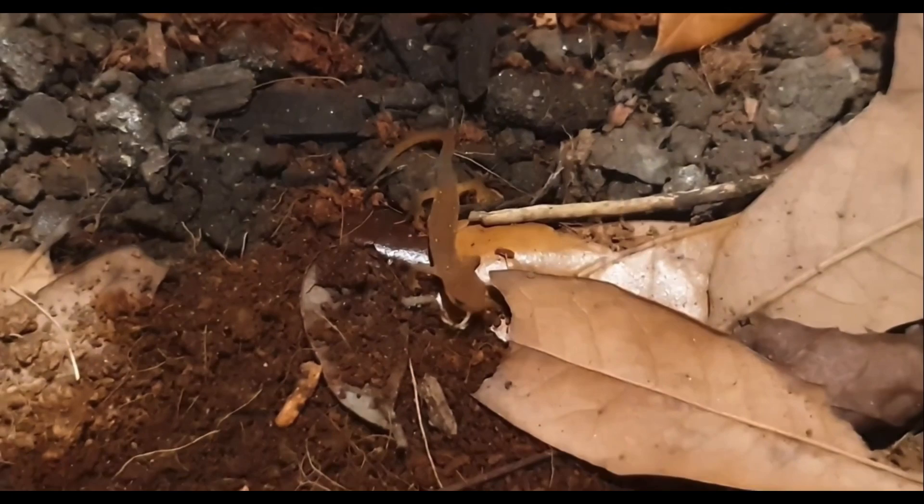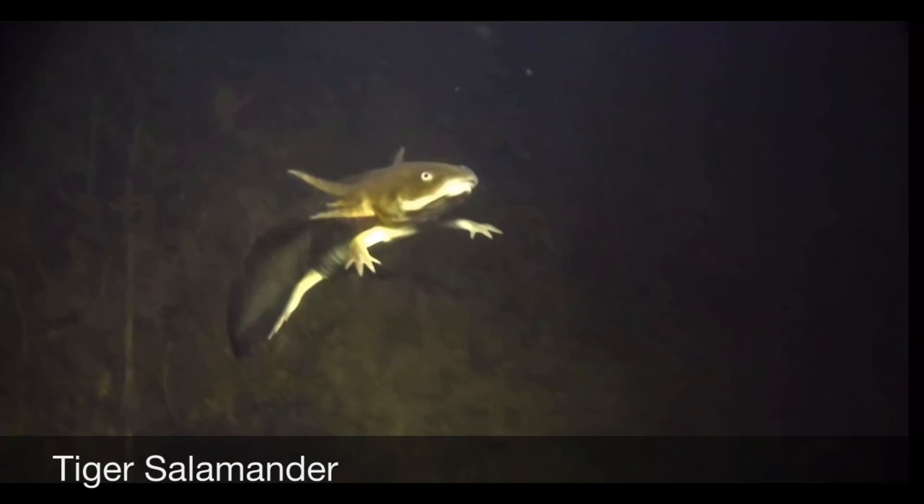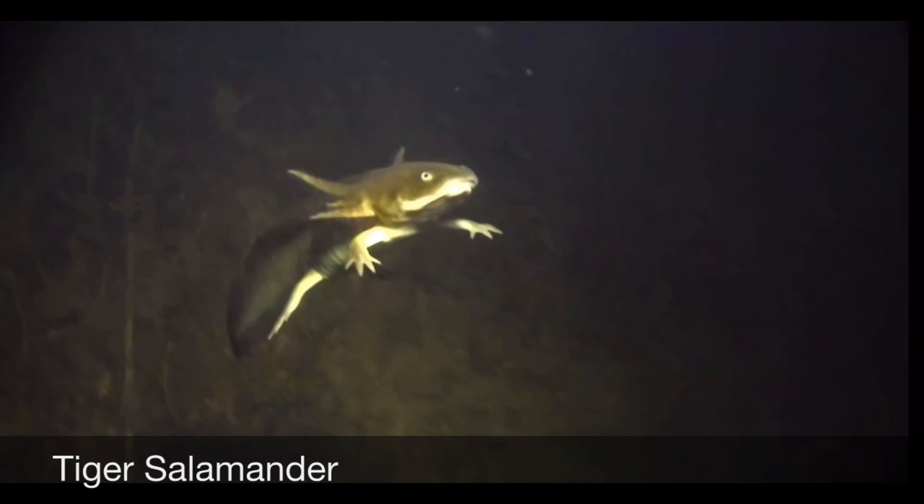Some populations of Eastern Newts skip the red eft stage of their life and go directly into being an aquatic adult. Many species of salamanders have been known to have small populations that skip a stage in their life. These salamanders are neotenic and never lose their external gills.